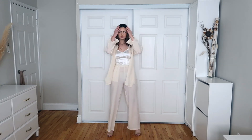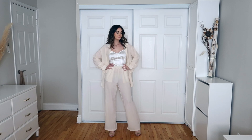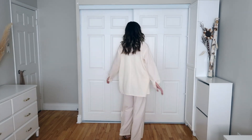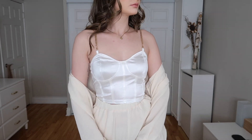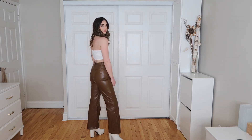I got everything in either small or extra small — all of that will be linked in the description box along with my size. The outfit is called the Slit Hem Long Line Blouse and Wide Leg Pants Set, and the bustier top is called the Chain Detail Silky Bustier Cami Crop Top. I've been wearing it non-stop for TikTok videos and Instagram stories and I've had so many questions about where it's from.